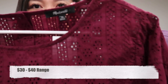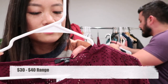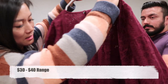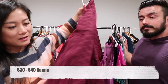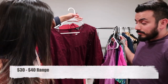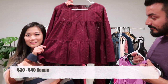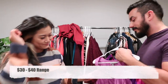Here's another Madewell in 2X with a really pretty eyelet design, a button back, and fun bell sleeves. It's got a little flare at the bottom. I really like the color on that one.